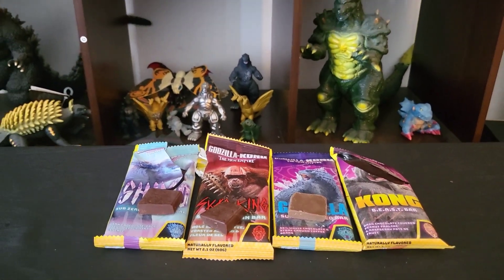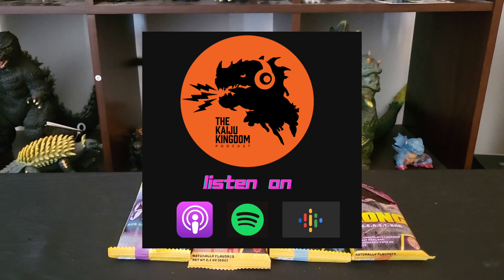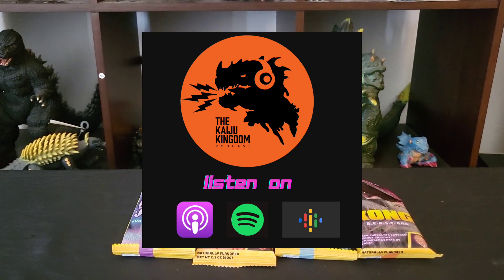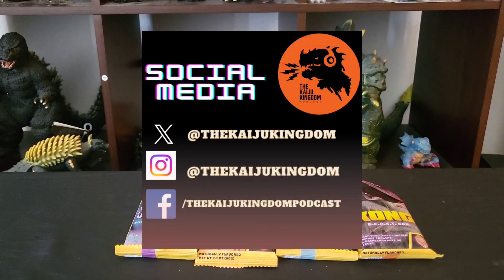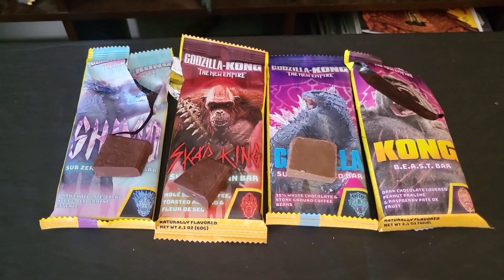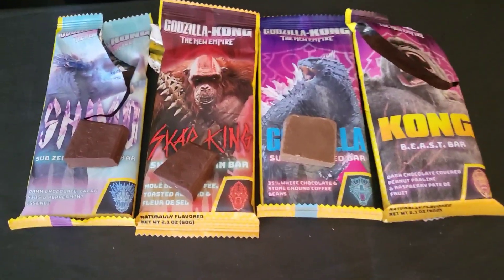If you liked what you see, we do have a show — it's called the Kaiju Kingdom Podcast, where we talk about actual kaiju stuff and not disgusting food. It's at thekaijukingdompodcast.com, where you can listen to our show and our sister show Common Kaisers. We're also streaming on Spotify, Apple, or wherever you find podcasts under the Kaiju Kingdom Podcast. You can find us on social media at X, Instagram at The Kaiju Kingdom, and facebook.com/TheKaijuKingdomPodcast. That's gonna do it for this disgusting episode of The Koffers — I'm going to go wash my mouth out with Listerine. Thanks for watching, and we'll see you next time.